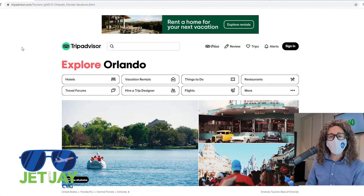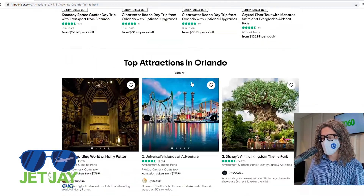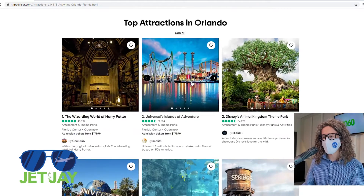But the power of TripAdvisor doesn't stop there. It's also a great way to find things to do on your trip. Just click the Things to Do button, scroll down, and you'll see the top attractions in the city that you want to visit.